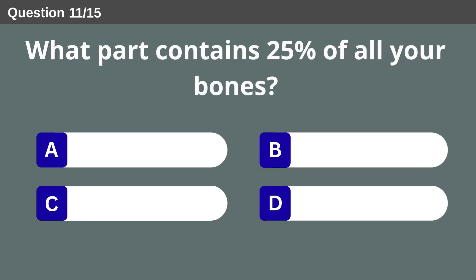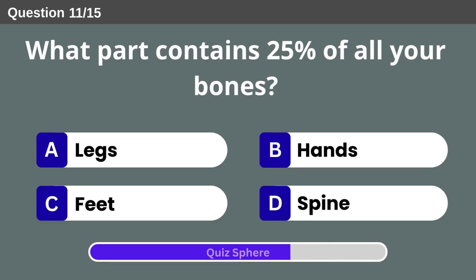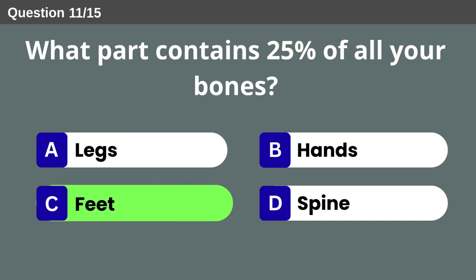What part contains 25% of all your bones? Feet.